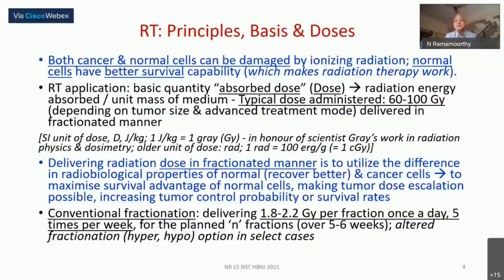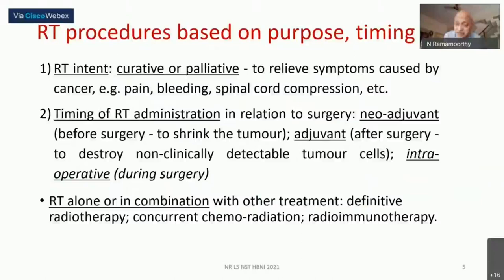The clinician and medical radiation physicist decide the fractionation protocol and deliver the therapy. This conventional fractionation — or specialized fractionation protocols — gives better scope for normal cells to recover, greatly increasing the utility of radiotherapy. This methodology is used irrespective of whether the radiation source is a radioisotope like cobalt-60 or electron/X-ray radiation.